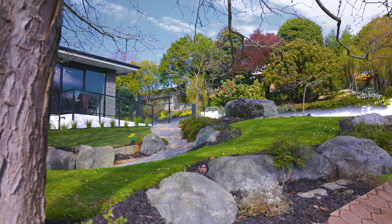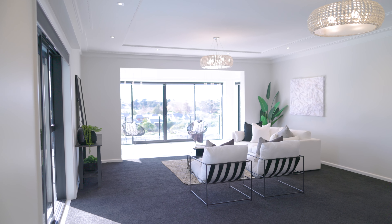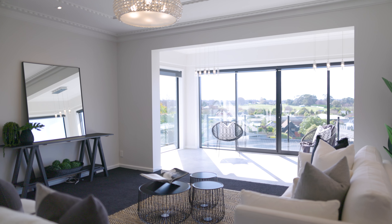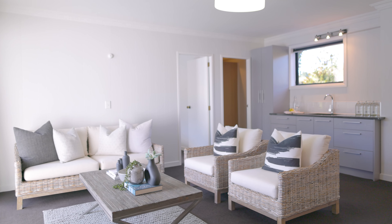The home's intelligent 310 square meter double level layout delivers modern flexibility and style in spades, incorporating self-contained quarters on the ground floor, creating a brilliant backdrop for guests, older children and intergenerational households.